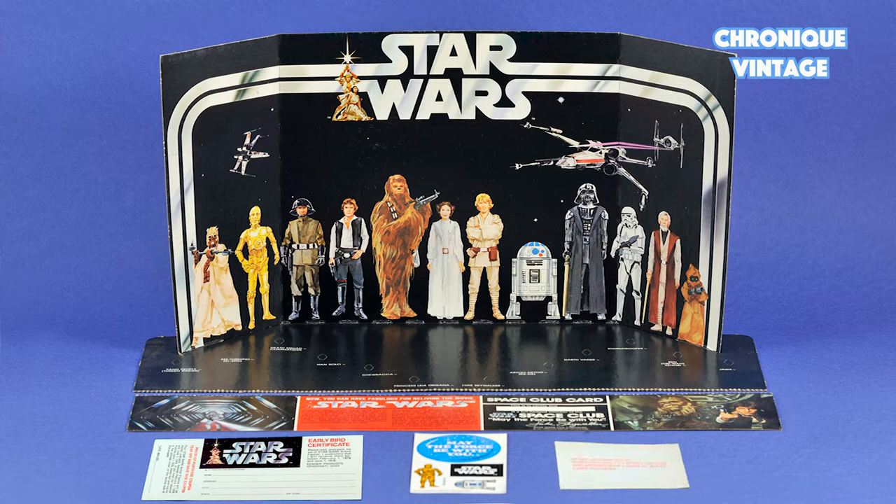and one Early Bird Certificate coupon. You had to send back to Kenner this certificate coupon to make sure you would receive the mail away offer of four figures during spring 1978. Keep coupon stub if inquiry needed.